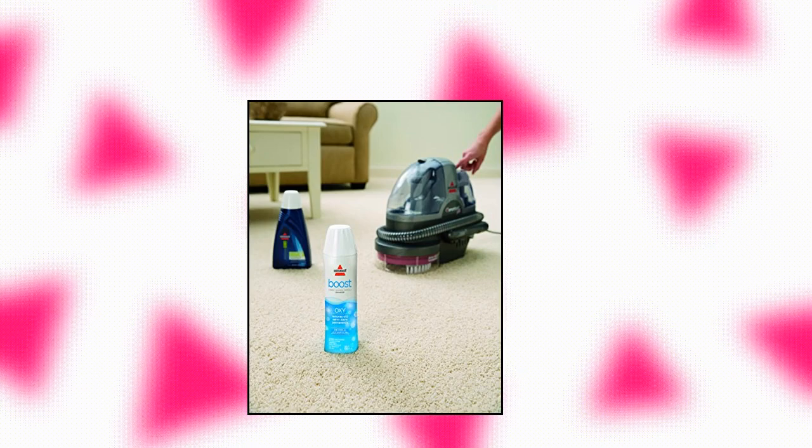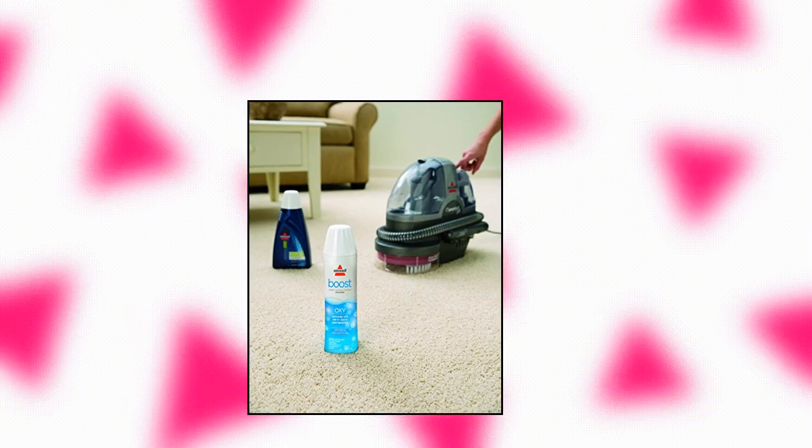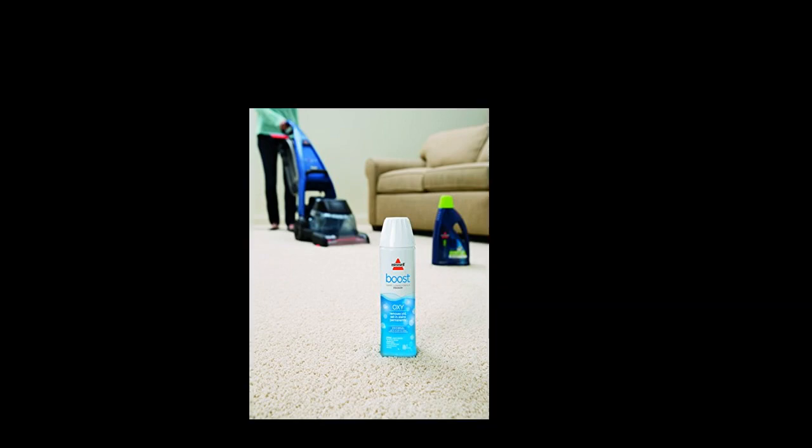Bissell Boost Carpet Cleaning Formula Enhancer. Designed to remove old, set-in stains permanently — guaranteed. Safe for use in all carpet cleaners and with all formulas. Maximizes the performance of any carpet cleaning machine. Also available in Renew Boost and Prevent Boost. 16 oz. bottle, good for up to 8 uses.